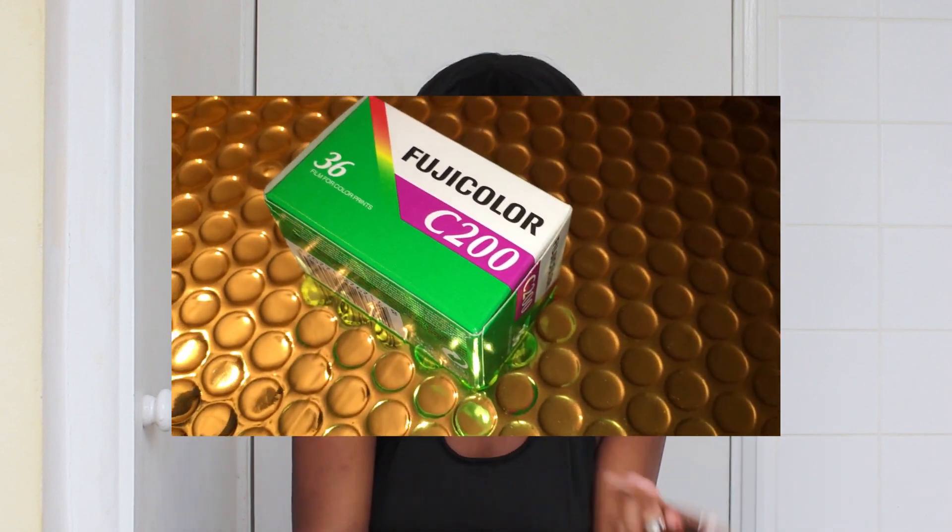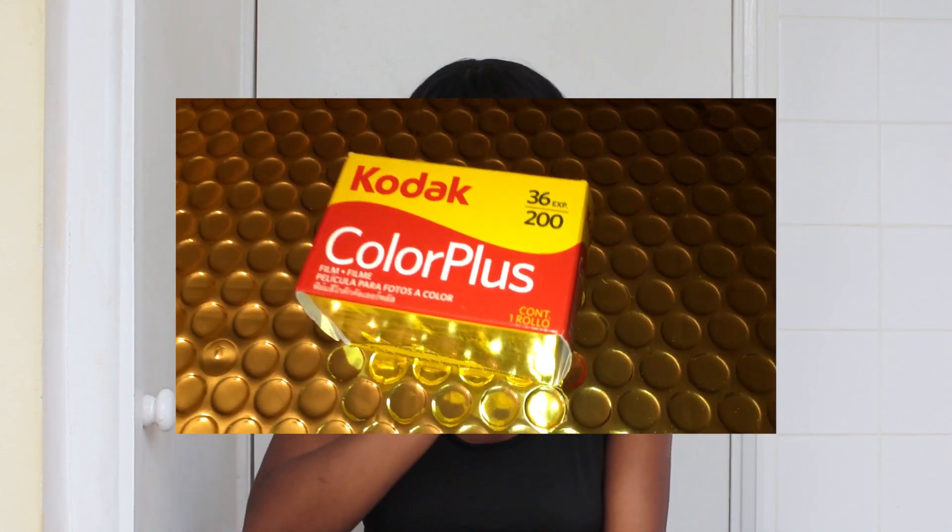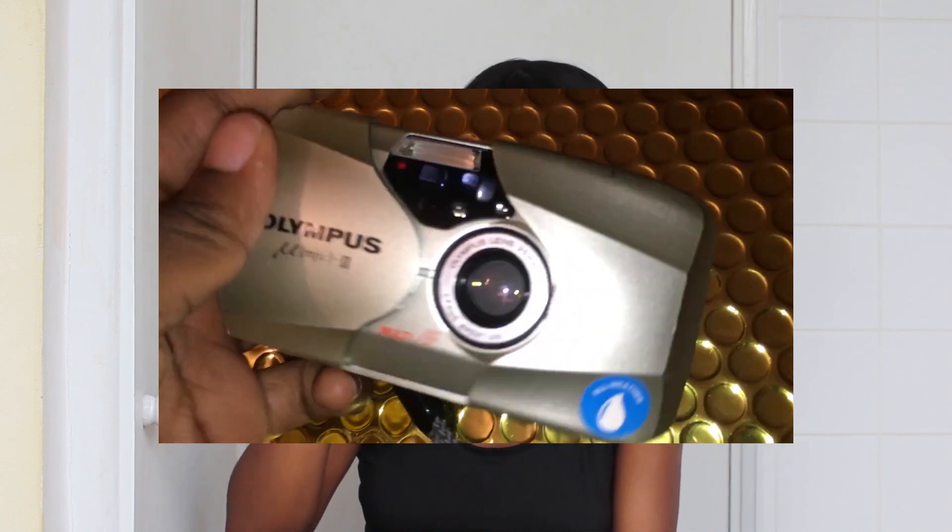Do you shoot film? If so, what kind? I shoot with Fujifilm C200. In the past I've used Fujifilm C200 Disposable and Kodak Color Plus. I also shoot with the Olympus Mju II — I'll have to double-check that, I'll insert the pictures so I remember.